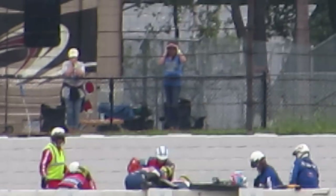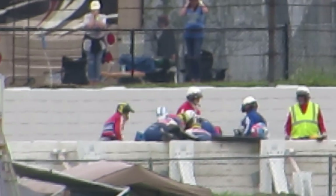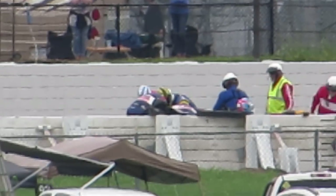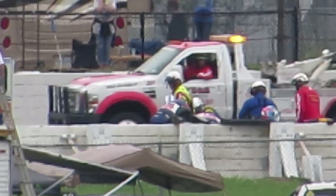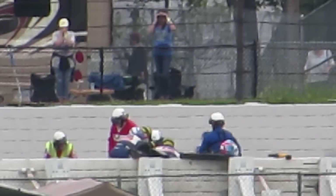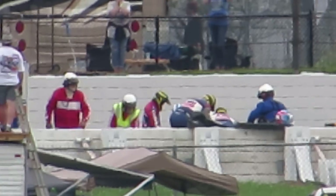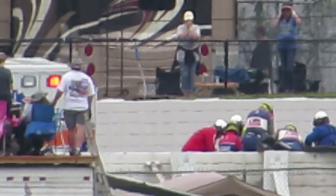The only other similar impact that compares is the crash of Kenny Bräck at Texas Motor Speedway, where he got into the fence and started rotating the car so violently. And obviously, over the course of the last two decades, IndyCar has done a tremendous job with all their technical partners at advancing safety in every department.